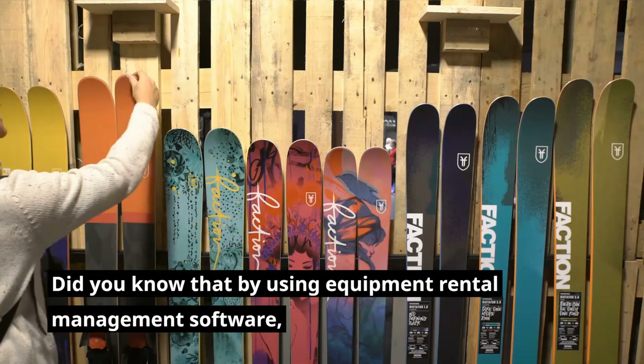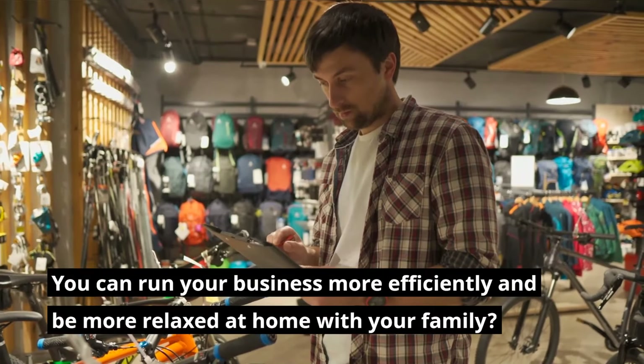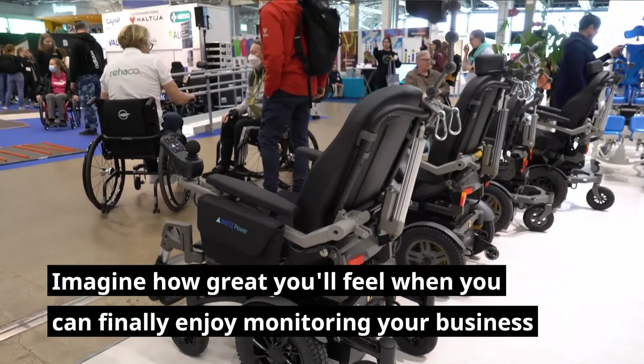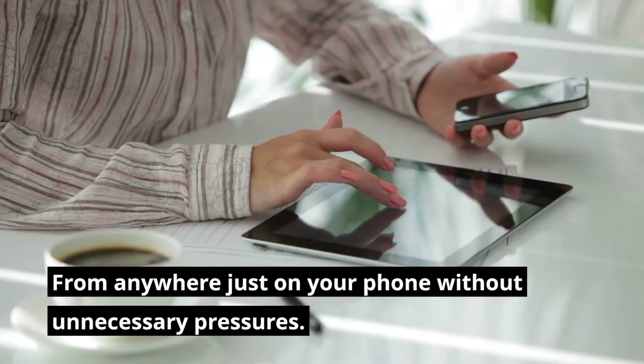Did you know that by using equipment rental management software, you can run your business more efficiently and be more relaxed at home with your family? Imagine how great you'll feel when you can finally enjoy monitoring your business from anywhere just on your phone, without unnecessary pressures.